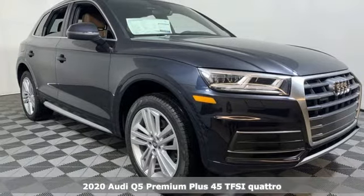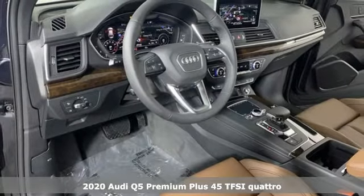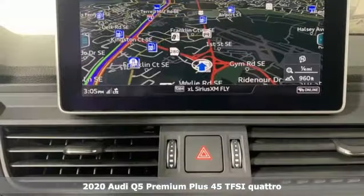Here's a new 2020 Audi Q5. This is a luxury crossover with incredible beauty and technology inside and out.